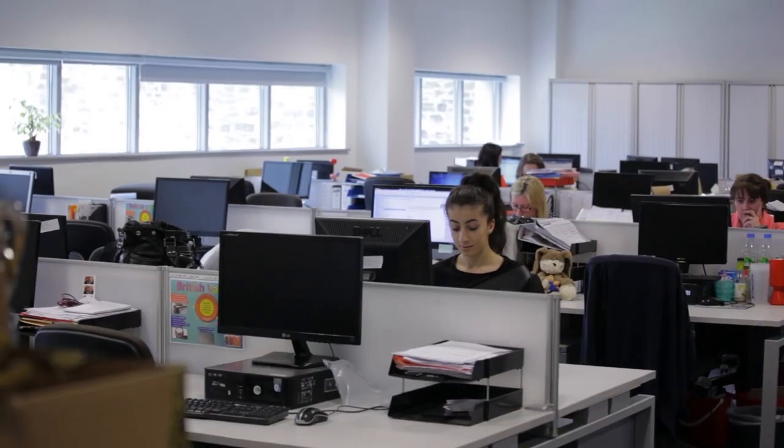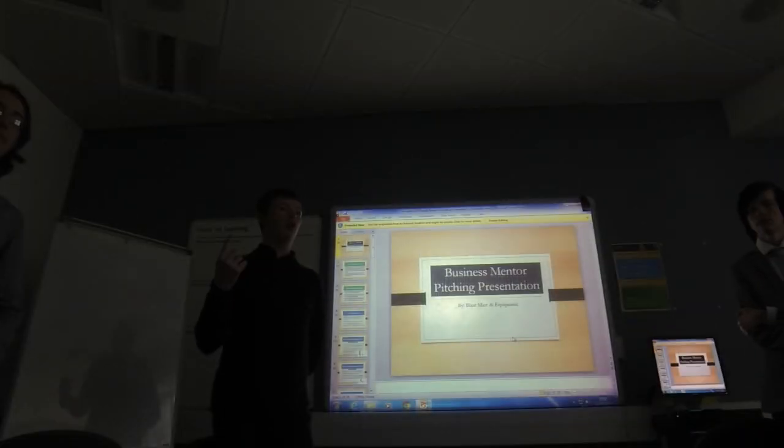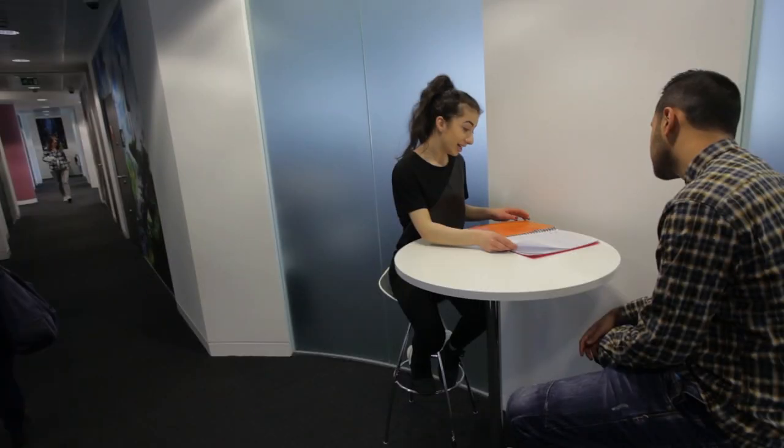Business: people with business skills are needed in every industry. You'll learn about event management, marketing and finance, and take part in live briefs and challenges set by employers. Past students have gone to university, into apprenticeships, and set up some brilliant businesses.